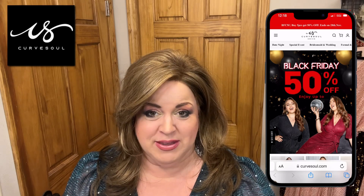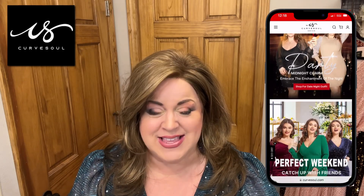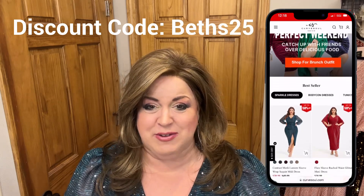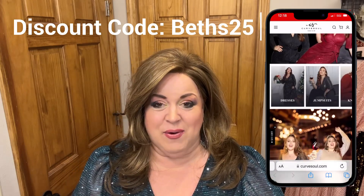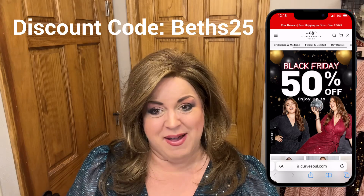I'm just going to show you their website over here — it's CurveSole.com. Right off the bat, they gave me a discount code for you guys: it's BEST25. BEST25 is going to give you 25% off your first order.